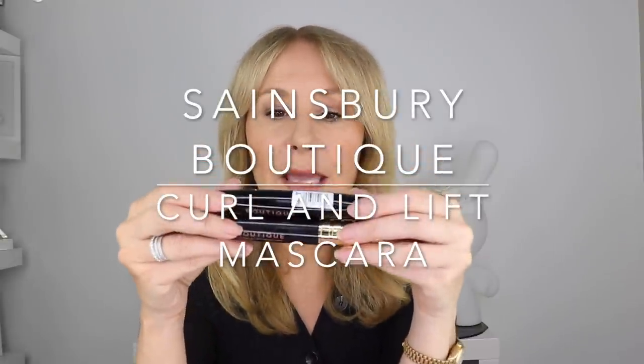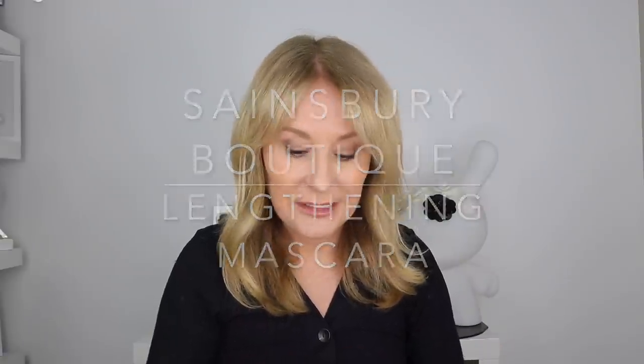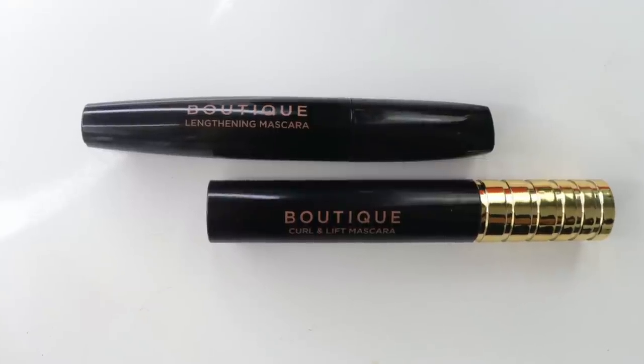I want to talk about two new mascaras that have just gone into Sainsbury's in the UK — they're amazing. Sainsbury's has a makeup range called Boutique which I really love. There are two new mascaras: there's the lengthening mascara, which I sort of like, but the one I really love is the Curl and Lift mascara. It's got one of those really lovely flexible bristle brushes — beautiful, really nice. You'd never know it was so reasonably priced. It's very much along the lines of Masterpiece Max by Max Factor. Both mascaras do exactly what they say on the tin — and the packaging has more than a touch of the NARS Climax about it.